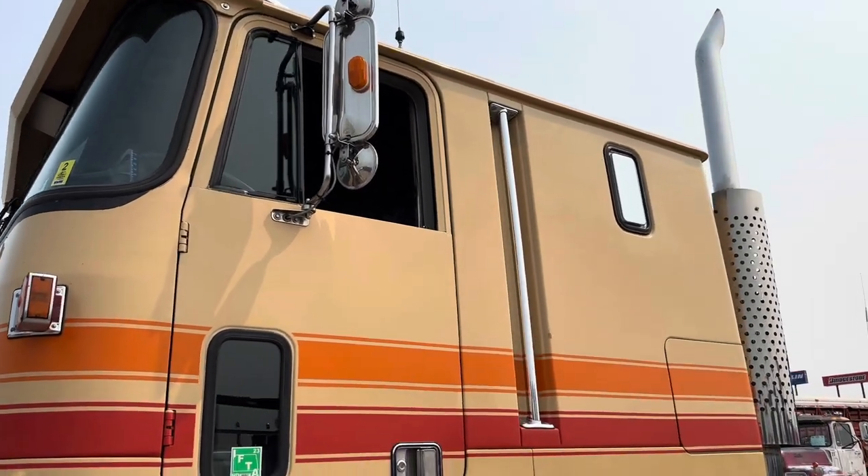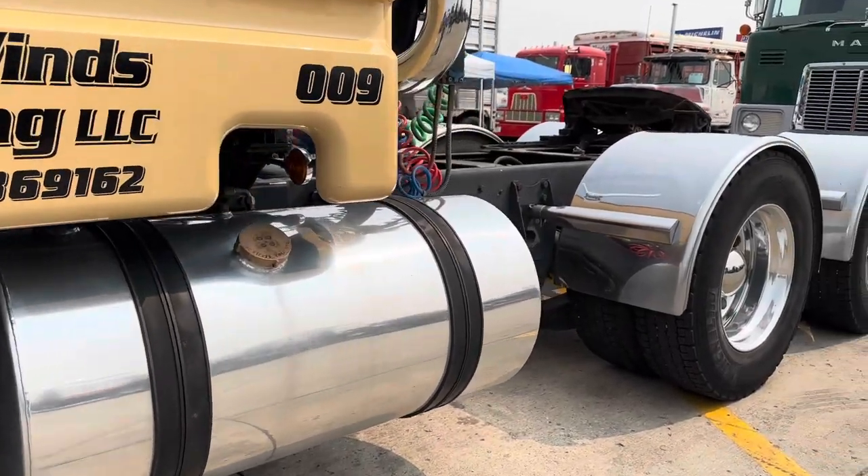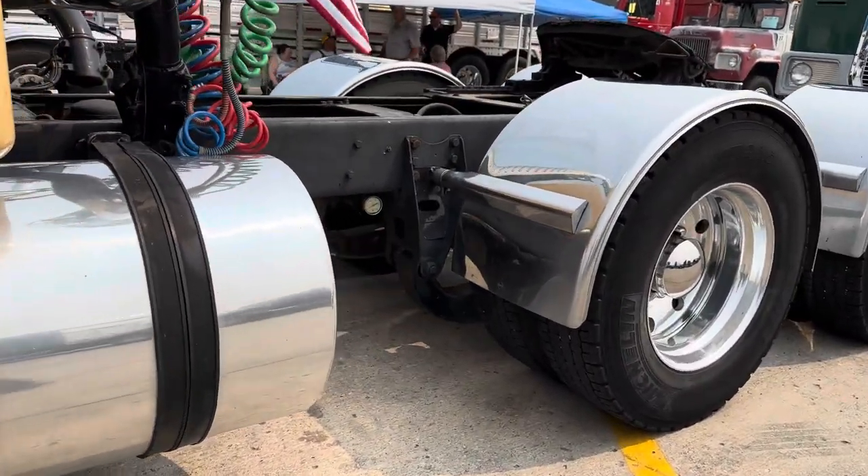Do you work this truck? Yes, I run it during the summer, hauling mainly Pioneer Seed and doing some over-the-road step deck work with it.